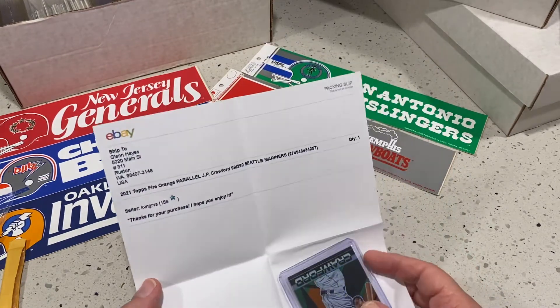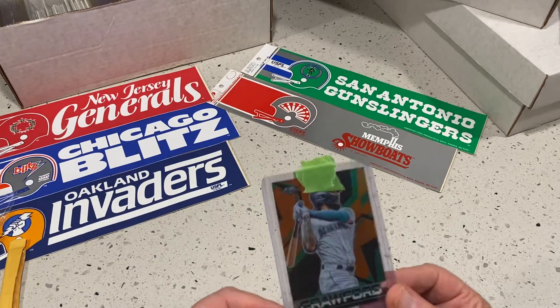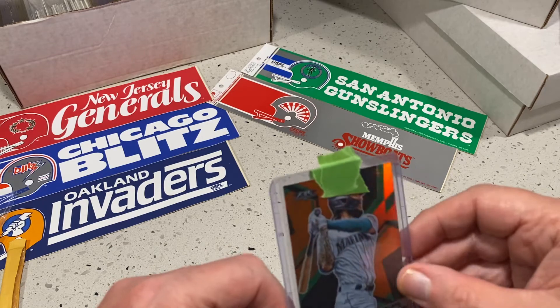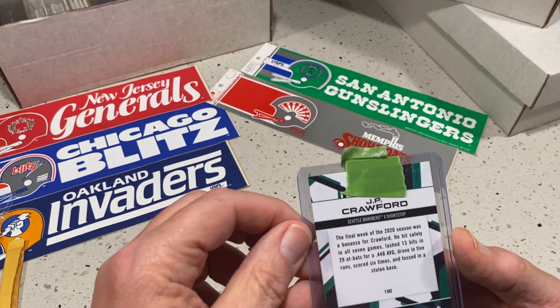JP Crawford — he's turned into my new favorite Mariner. That's a cool card. I like that — that's a fire card. Very cool.